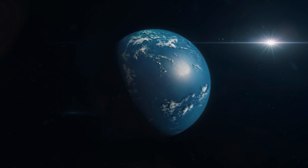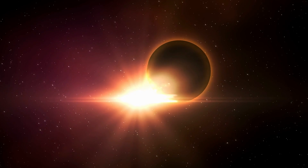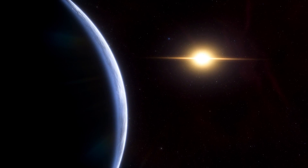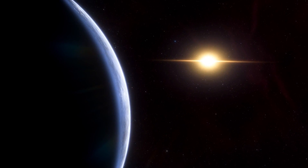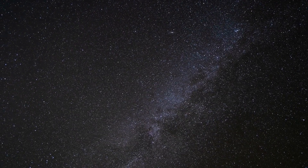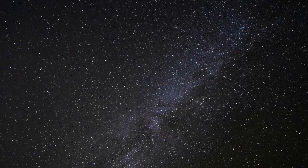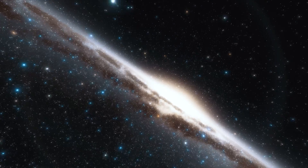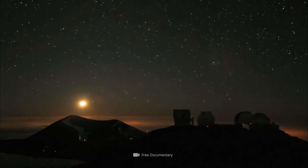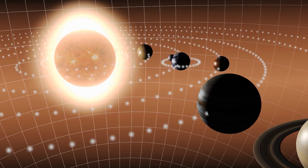Exoplanets can only be detected when they affect the light patterns and orbits of their star in typical patterns, or when they pass directly in front of their star during a transit. When you consider that transits happen in periods ranging from a few days to several hundred years — depending on the size of the planet, its orbital velocity, and its distance from its star — you can imagine the challenge of detecting planets in other solar systems.